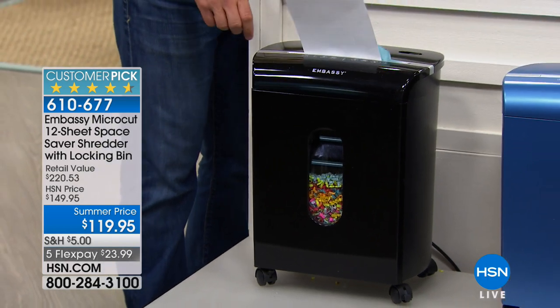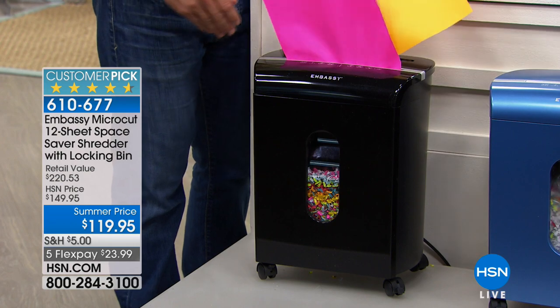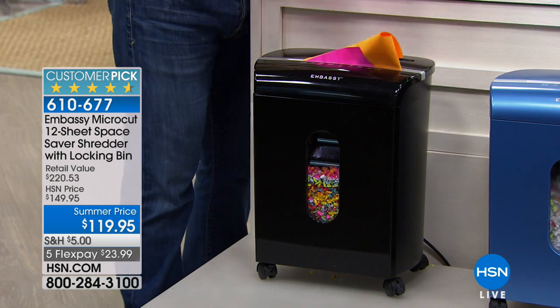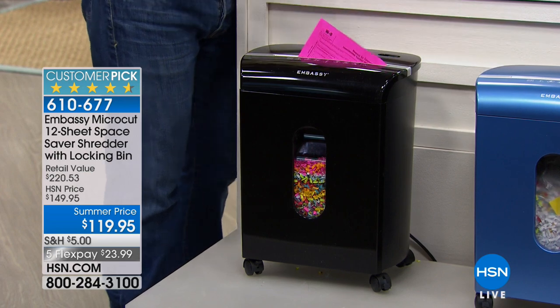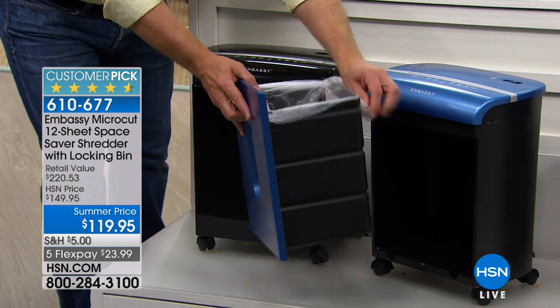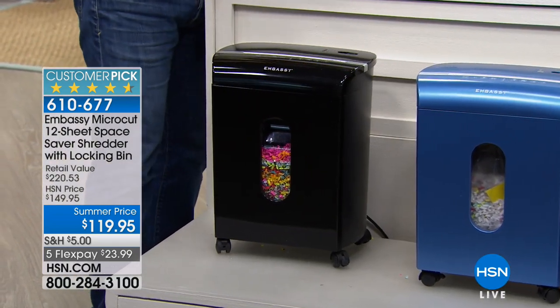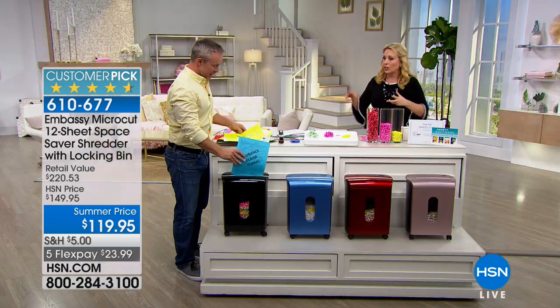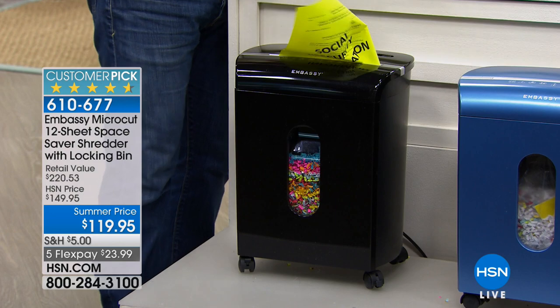It comes with a waste liner and a lubrication sheet. This is the one I own — I bought it about a year ago. When you empty the bin, you just pull out the little waste liner like you're taking out the garbage, as opposed to shaking it all over the floor. That's the big feature for me. With other shredders everything goes all over the place, and then you need a vacuum.